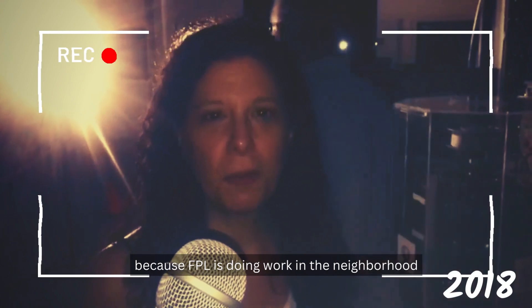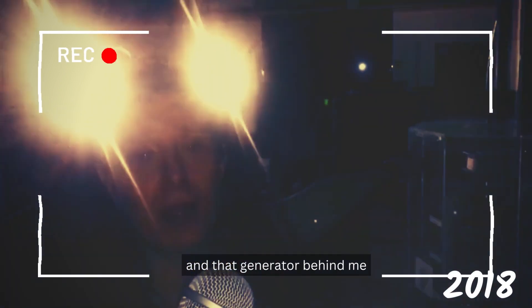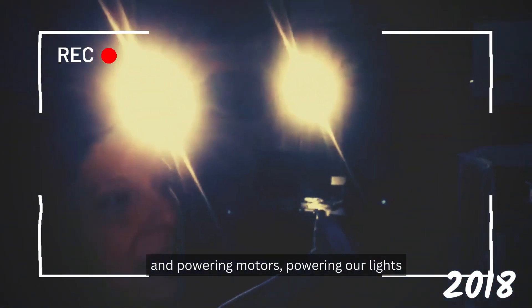The power went off to the complex because FPL is doing work in the neighborhood, and that generator behind me is still running full steam — powering motors and powering lights and itself.